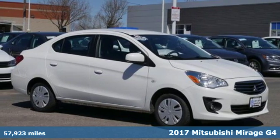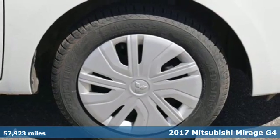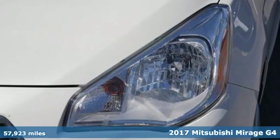It's a 2017 Mitsubishi Mirage G4. Find your own lane in a Mitsubishi. It comes with the features you need and, better yet, want.